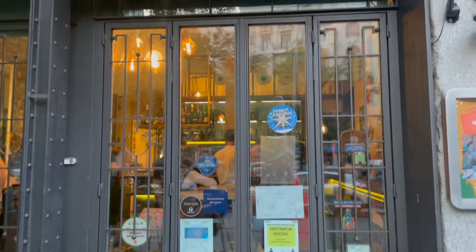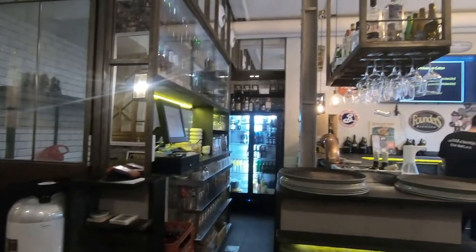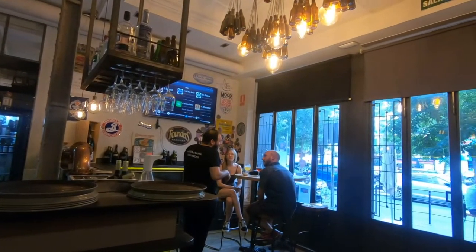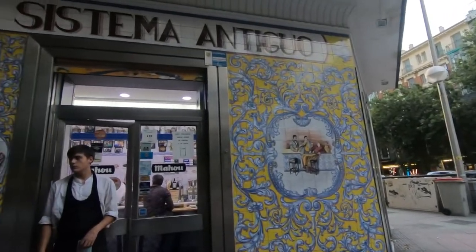Luckily, Google didn't derail all our plans on Calle Pontano, as we ran into El Sainete, a craft beer bar with 10 different beers on tap. We opted for an IPA as well as a Dunco. Both beers were fantastic and from small craft breweries right here in Spain. We just opted to drink the beers and have the free tapa they gave us before heading to our next place, El Doble.